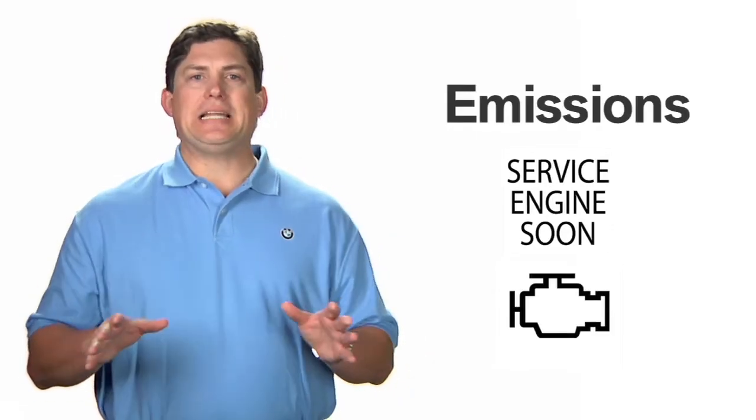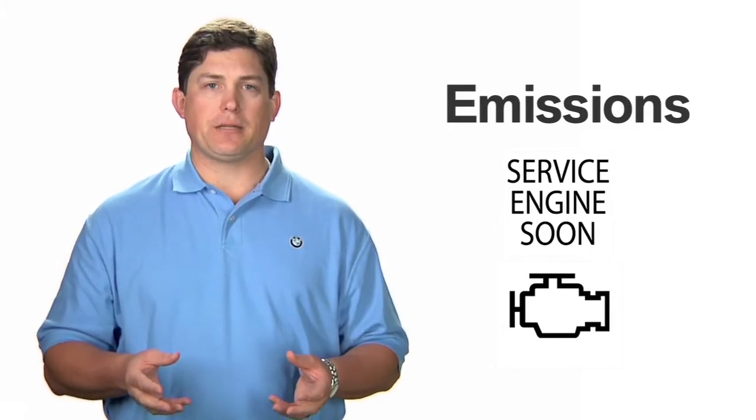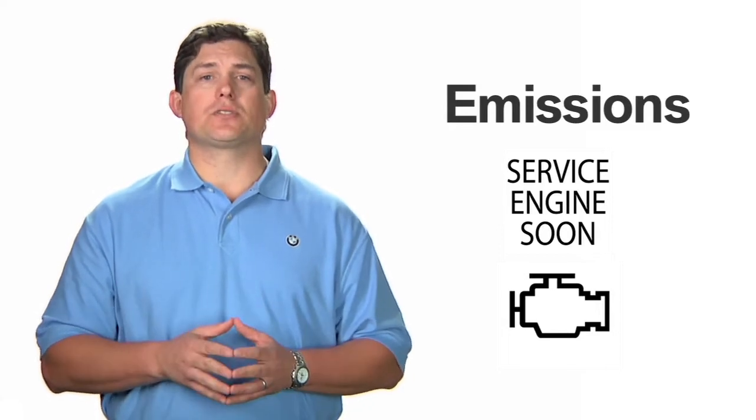If these two lights illuminate at any time while the vehicle is on, this is an indication that the quality of the vehicle's emissions are deteriorating. Contact the nearest BMW center right away to schedule a service appointment.